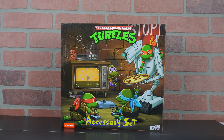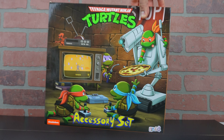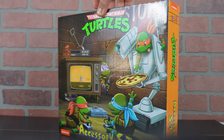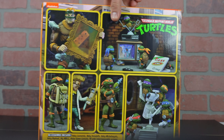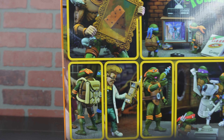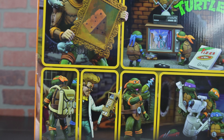Alright guys, so we're back. We got the Teenage Mutant Ninja Turtles Accessories set from NECA from the 2023 holothon. This was super hard to find — we ended up going to about five different Targets to find this. We got super lucky when we did. Let's show you guys what we have back here.